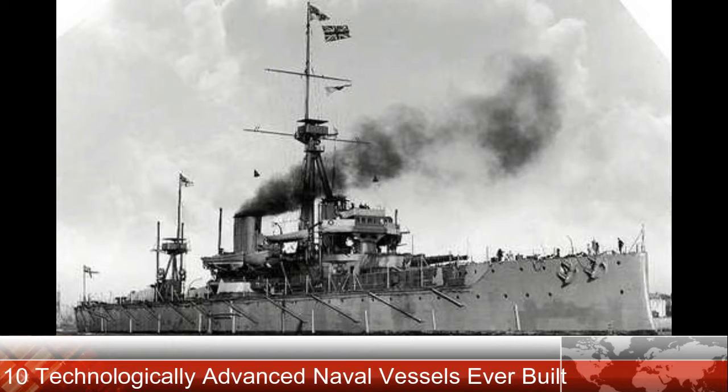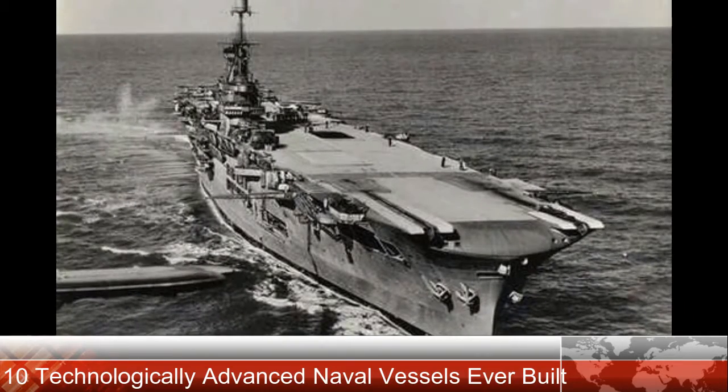Number 8: USS Constitution, 1797. The USS Constitution is the oldest floating warship in the United States fleet and operates as a museum. Like the HMS Victory, the Constitution — also called Old Ironsides — was one of the first capital ships of the United States Navy. She earned her place on this list due to her effectiveness during the War of 1812, including the capture of numerous merchant vessels and the defeat of five British warships.